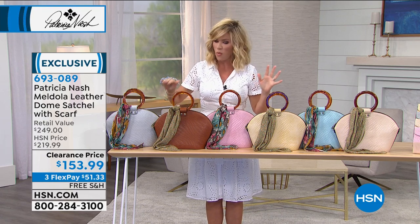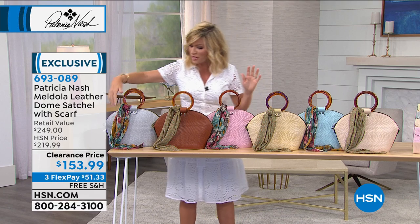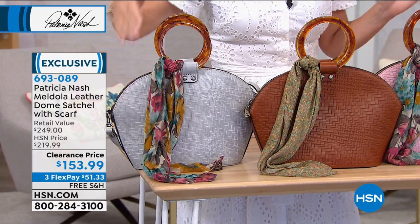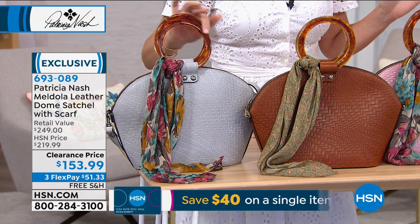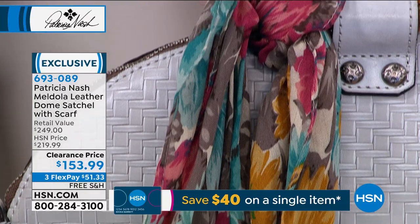I love that Patricia's giving you that woven look. It's all done in embossed leather. They each come with their matching scarf that you can tie or use however you want. Look at the handles on these in the faux tortoise. I love this bag — it's elegant, it's very chic, it's very ladylike.